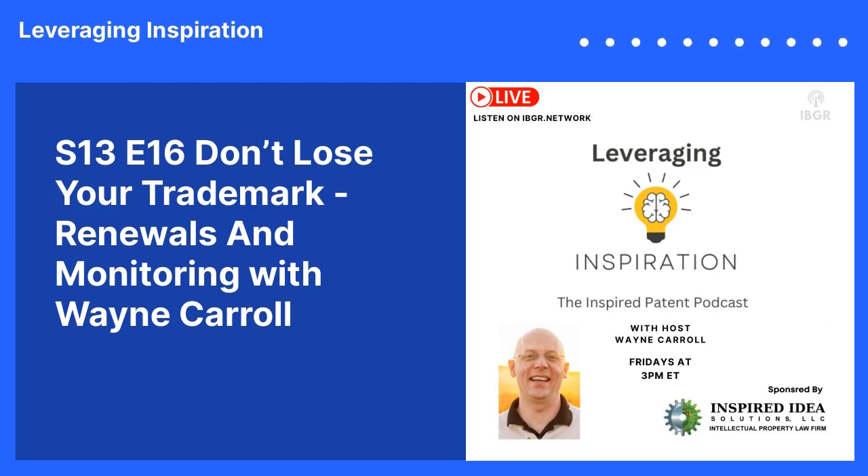Here's the disclaimer. The information I provide in this podcast is for educational and informational purposes only. I'm not providing legal advice and nothing in this podcast should be construed as creating an attorney-client relationship.